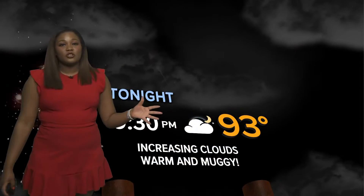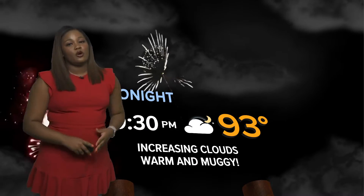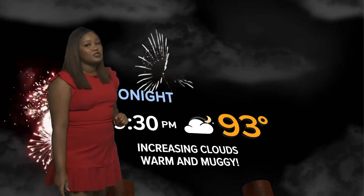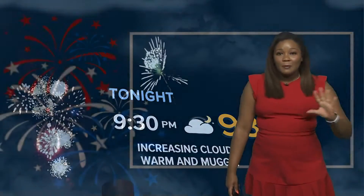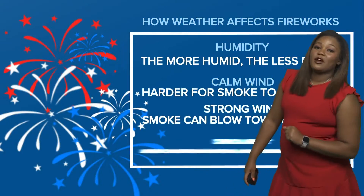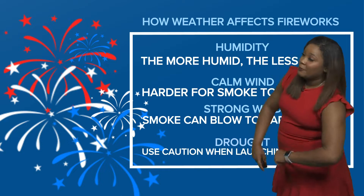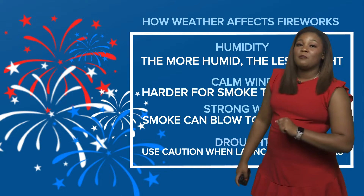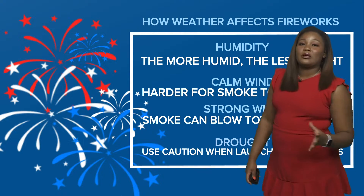Even as you go to those fireworks shows tonight, we're going to get those clouds on the increase and it's actually going to make for some muggy conditions, with temperatures only topping out into the lower 90s as you're outside. So a nice snow cone, maybe even some extra water, is going to be very vital even as you go to those fireworks shows later today. It's also going to be humid — because of the humidity, some of those fireworks you see may be a little less bright. We'll have a little bit of calmer winds as well, which is going to make it a little harder for that smoke to burn out.